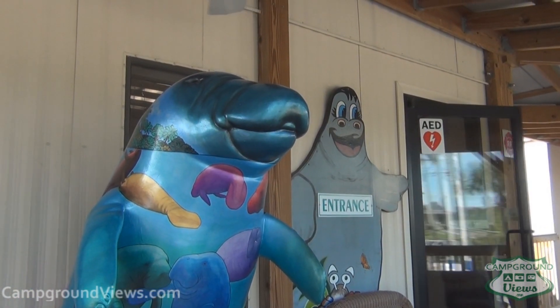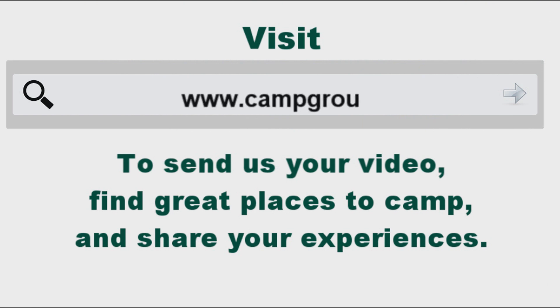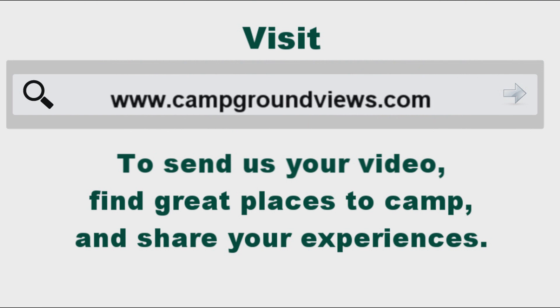Thank you for joining us on this week's episode. We look forward to seeing you again next week. Remember to subscribe to us on YouTube and check out the site at campgroundviews.com.